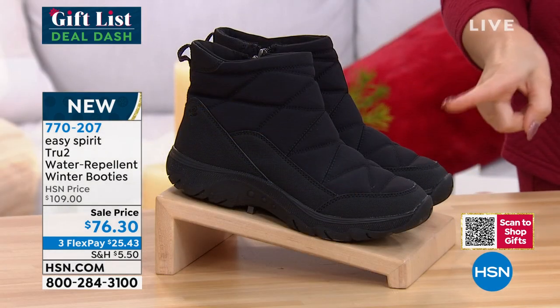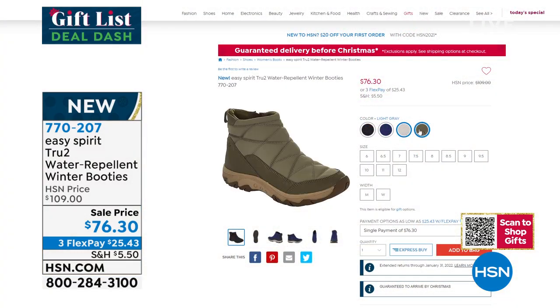The inside arch support absorbs the shock from your body. Colors available are dark blue, black, light gray, and medium green. This is on a sale price for $76.30, and on a Flex Pay that's $25.43. Brand new from Easy Spirit.